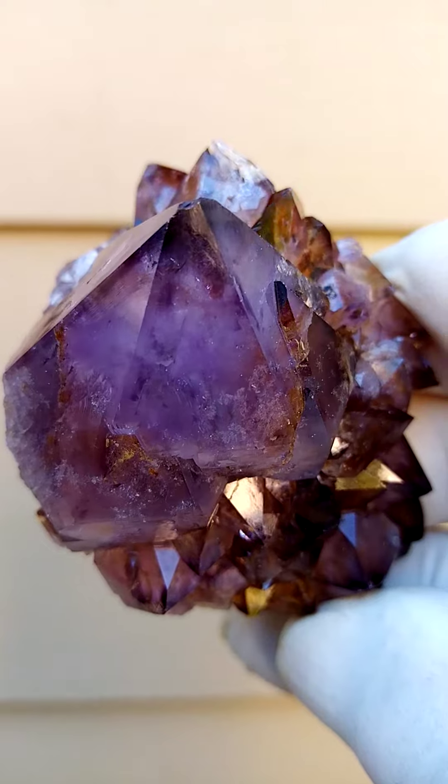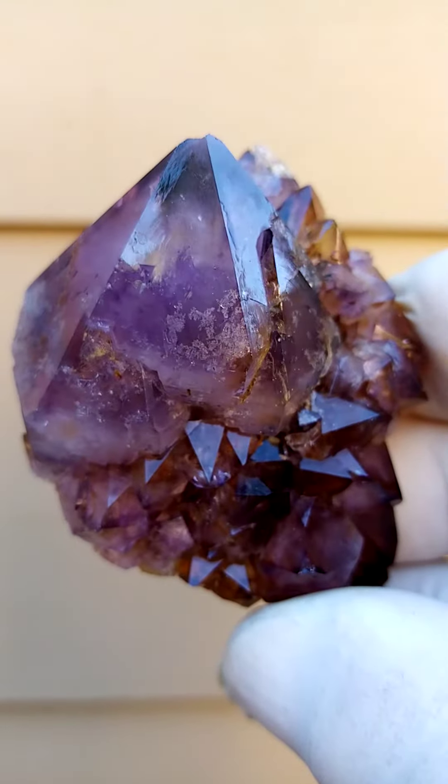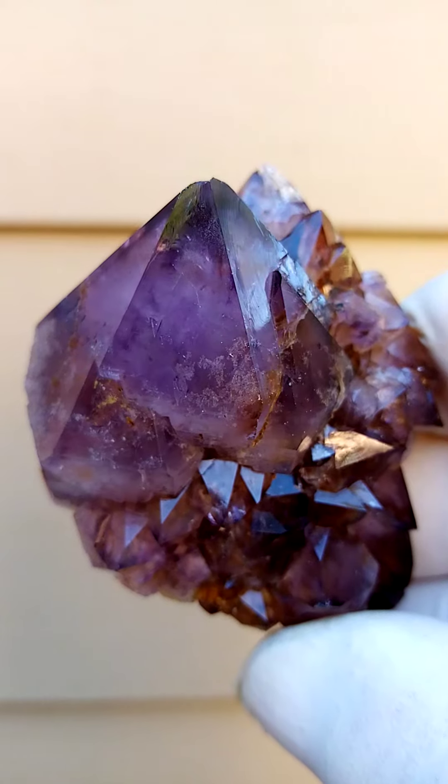Look at that — lovely, bright, lustrous specimen, and a good size. Maybe quarter hand size — a pretty good size too.